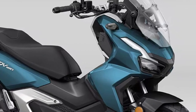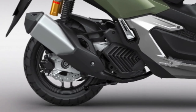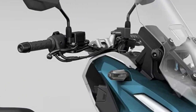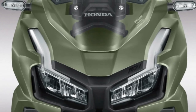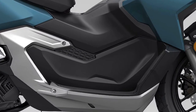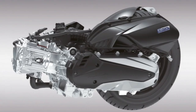One of the key highlights of the 2025 ADV 160 is its advanced suspension system. The scooter is equipped with a long-travel front telescopic fork and a rear twin-shock setup, both of which are designed to handle a variety of terrains with ease. This suspension configuration not only enhances ride comfort, but also provides superior handling characteristics, allowing the rider to confidently navigate rough or uneven surfaces.